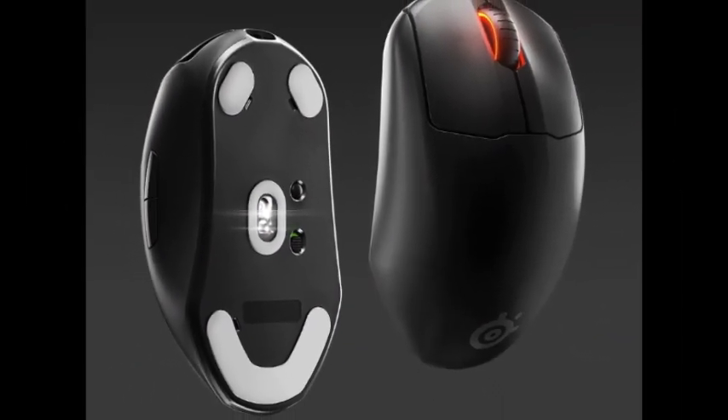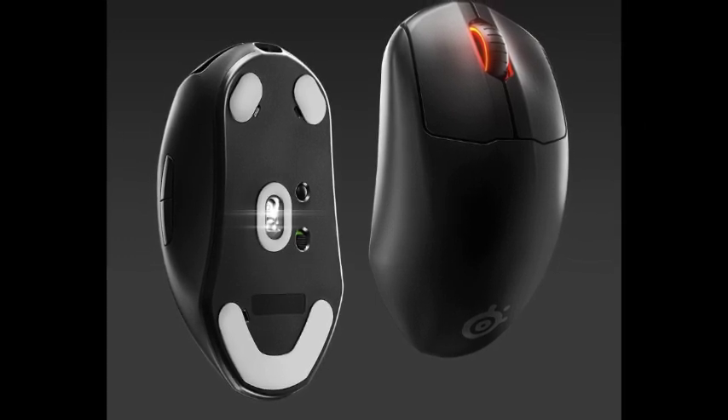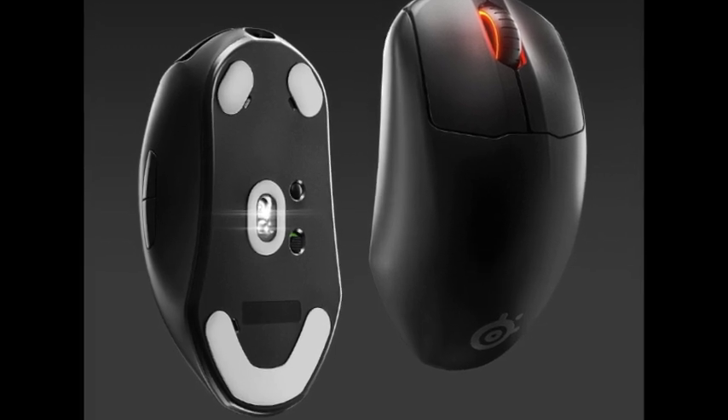The most widely used model today, the optical mouse, was invented in 1980 but wasn't marketed until 1998.